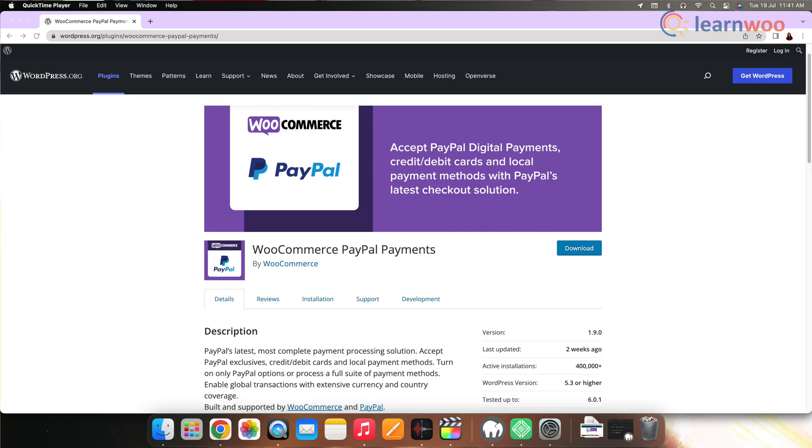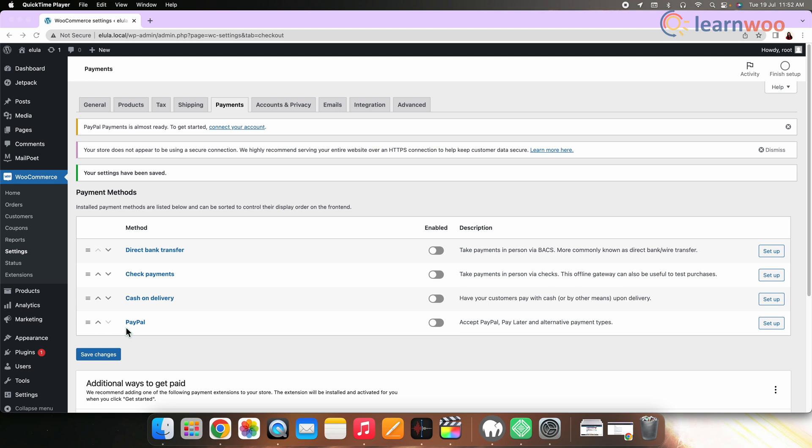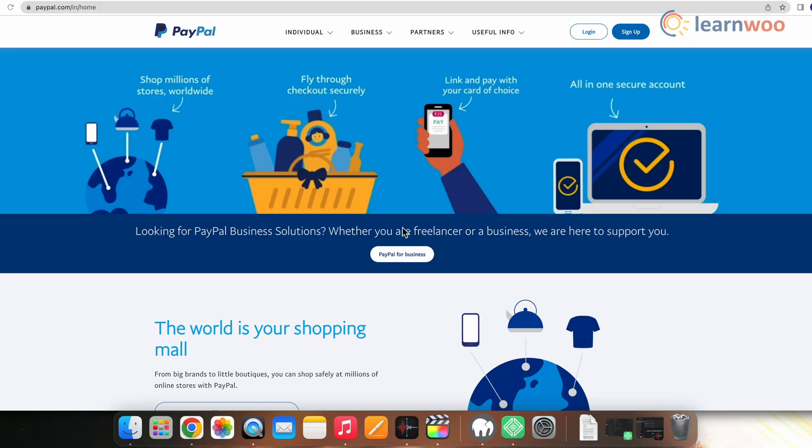Next we have PayPal Standard. PayPal is one of the most popular payment services available for e-commerce stores. WooCommerce comes with built-in support for using PayPal on your online store. The standard PayPal extension for WooCommerce requires a PayPal business account. Your customers will be redirected to the PayPal website to complete the purchase.